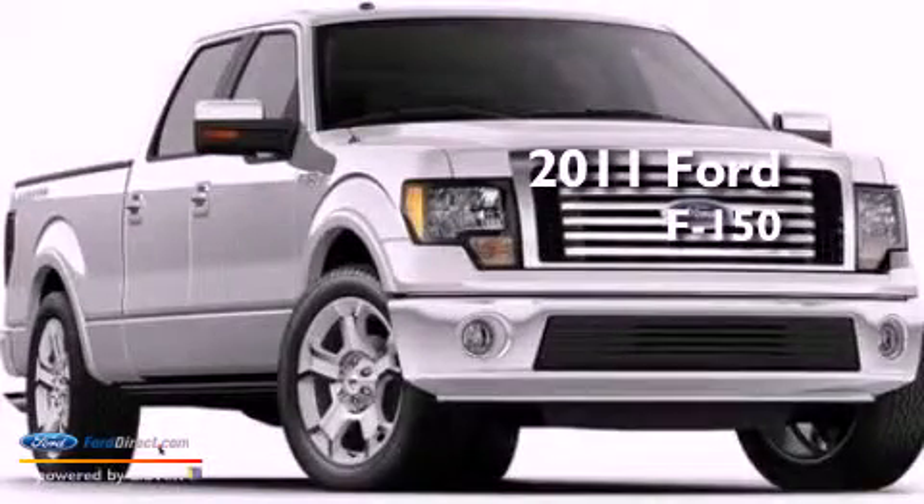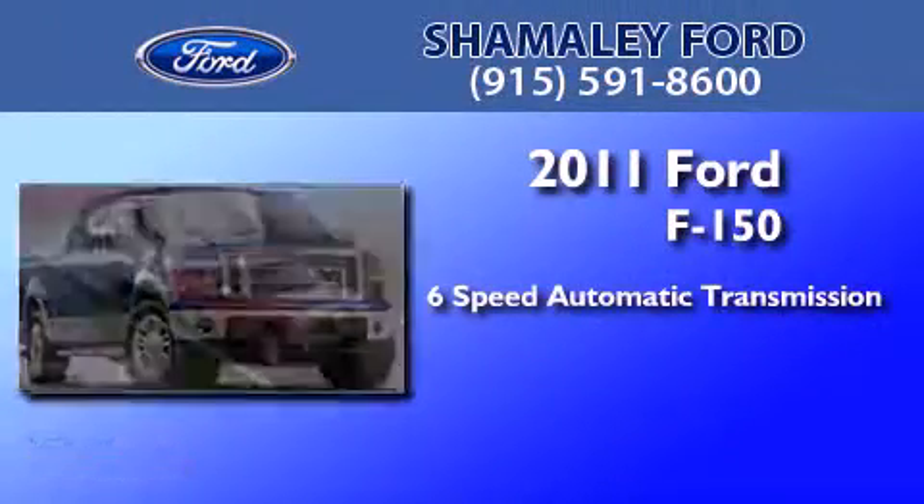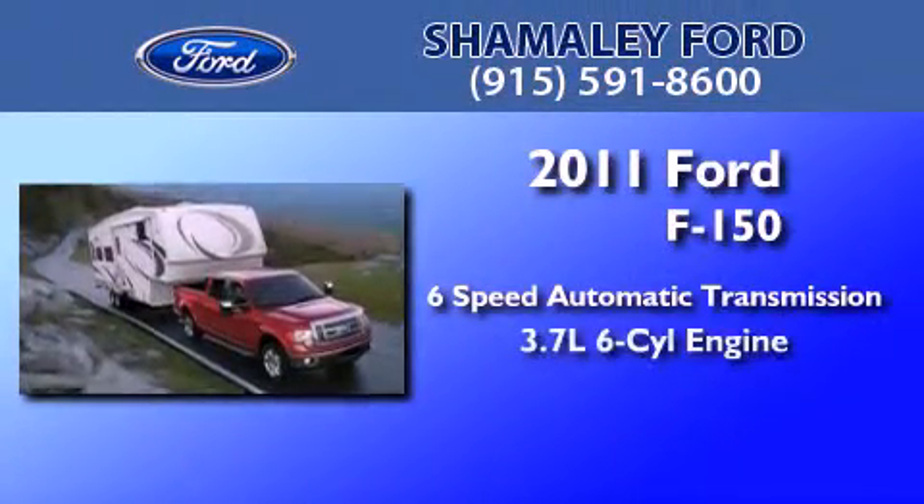This is a brand new 2011 Ford F-150. This truck has a 6-speed automatic transmission and a 3.7-liter V6.